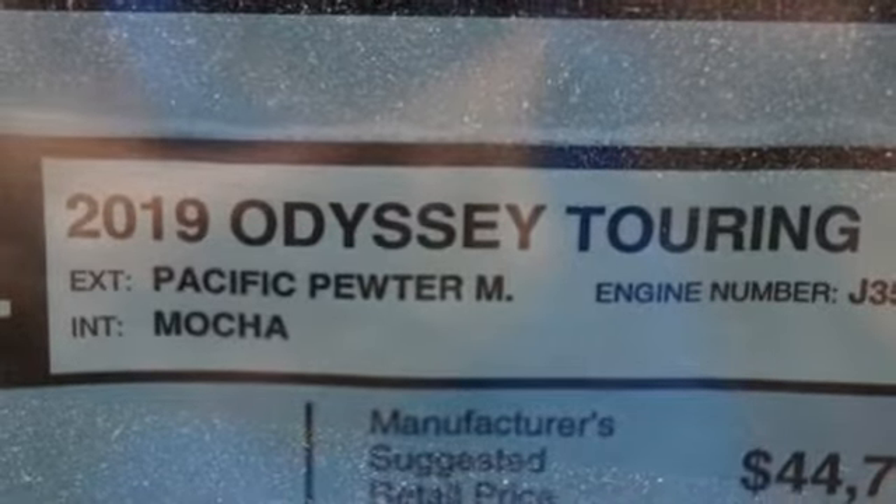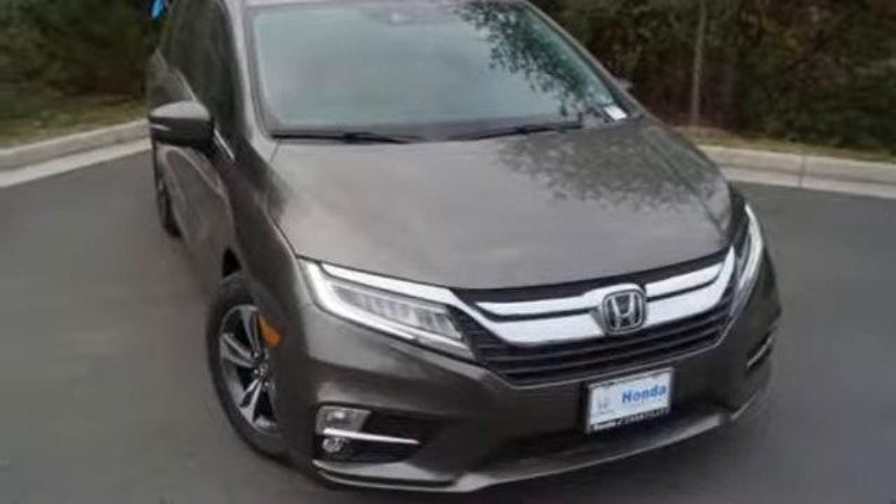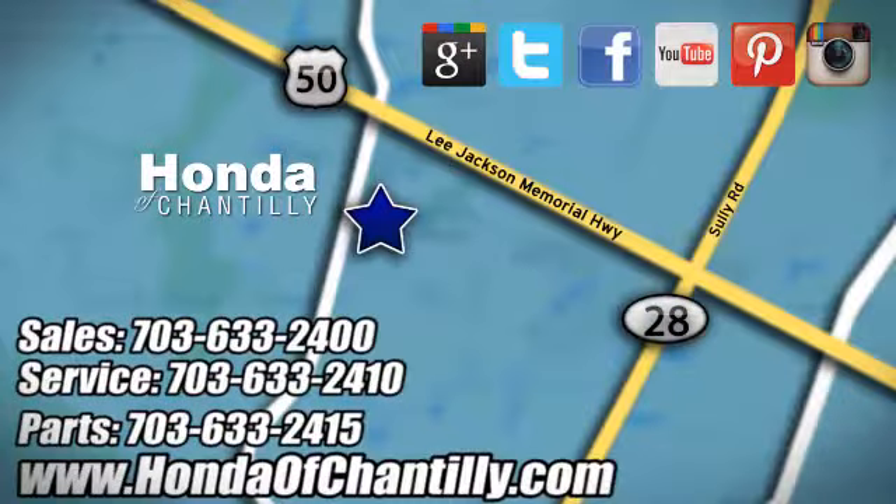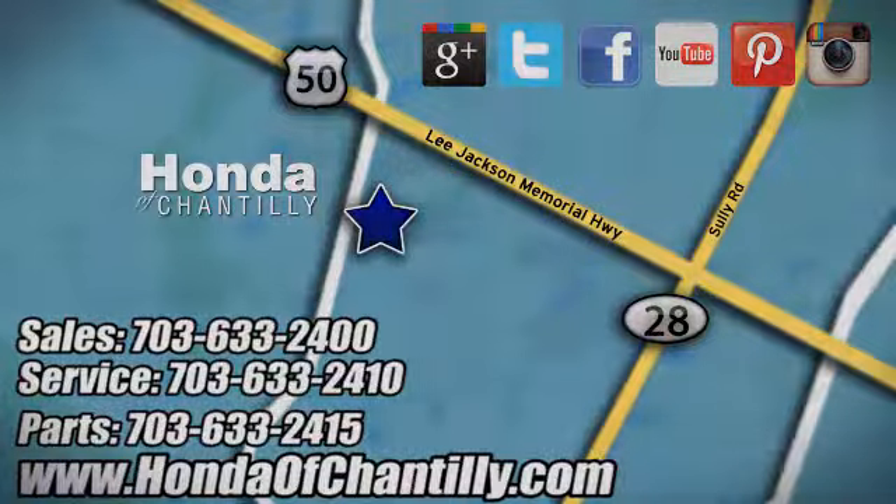Honda has a world-renowned reputation for reliability. Hurry in today and see it for yourself at Honda of Chantilly. We are conveniently located just south of Dulles Airport at 4175 Stonecroft Boulevard in Chantilly.